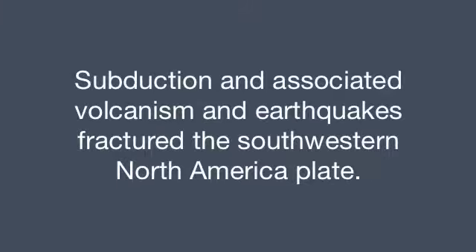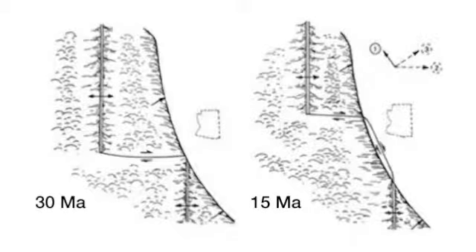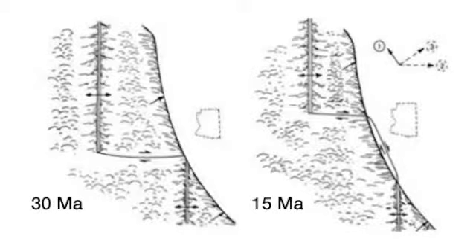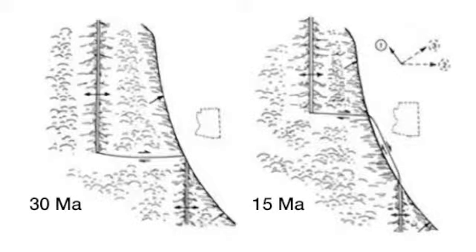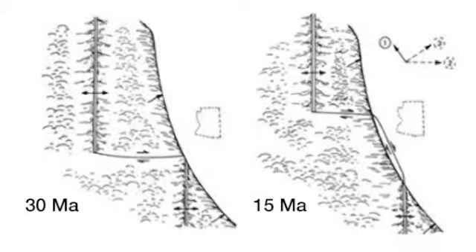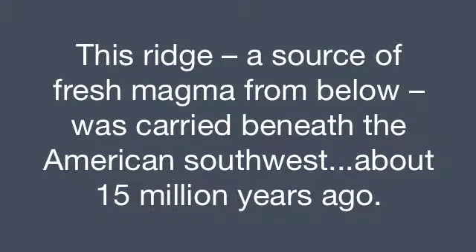It was probably the subduction of the Farallon Plate under southwestern North America that caused the volcanic era in central Arizona. As the Pacific Plate continued to expand, not only was the entire Farallon Plate forced beneath North America, but also so was the eastern arm of the oceanic ridge separating the Farallon and Pacific Plates. This meant that an active oceanic ridge running north-south, through which new magma was rising and spreading east and west, was located beneath the American southwest about 15 million years ago.